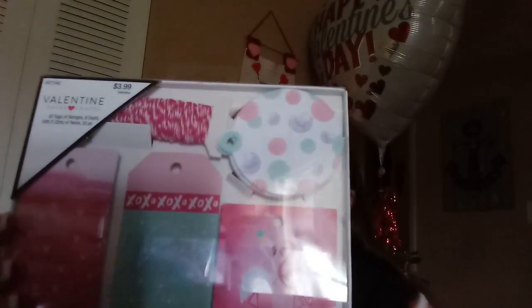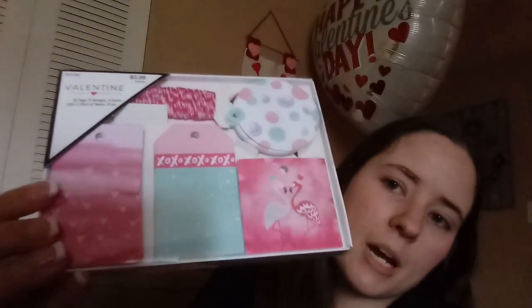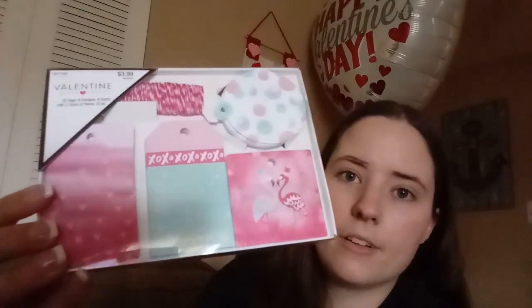I didn't even think to look on the inner aisles, but she posted like a ton of stuff that she got from the inner aisles. So today I went back after grocery shopping and walked all the aisles and grabbed a bunch of stuff. This is going to be in no particular order because it's literally just thrown on my couch. The first thing I grabbed was up in the Valentine's Day stuff — just tags, but I thought they would be cute on scrapbook pages.